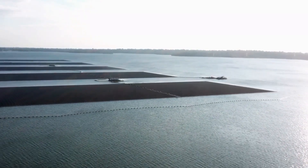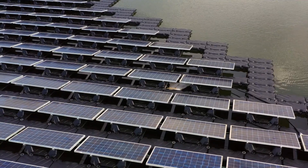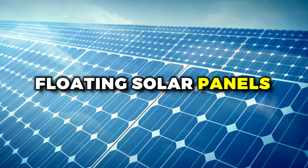Plus, floating solar can be a great way to use bodies of water that aren't suitable for other activities. After all, no one wants to swim in a pond full of algae, but it's a perfect spot for some floating solar panels to shine.